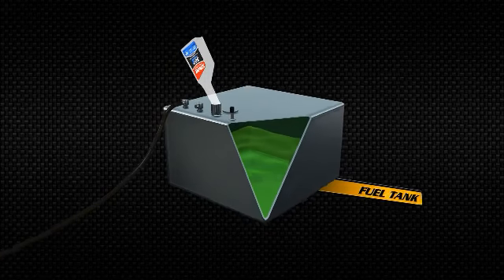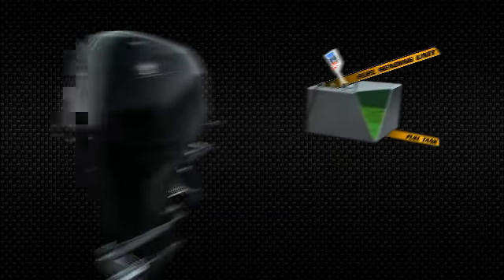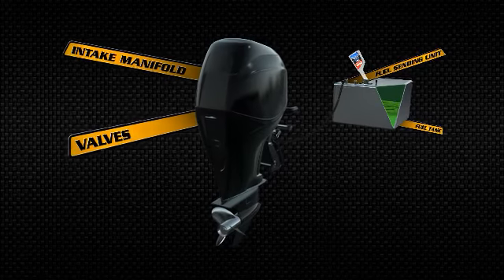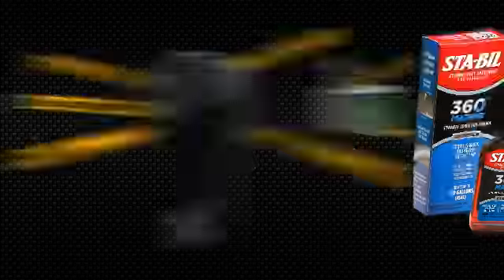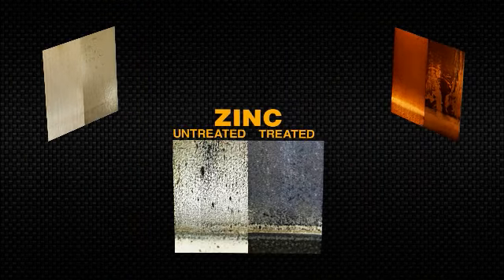both above and below the fuel line. This includes the fuel tank, fuel sending unit, intake manifold, valves, carburetor, fuel injectors, and combustion chamber. STA-BIL 360 Marine protects all fuel system metals including zinc, copper, and aluminum.